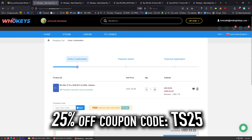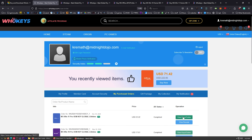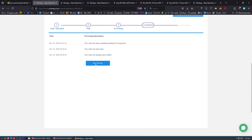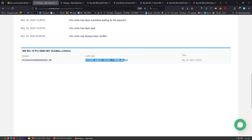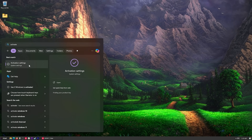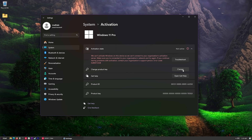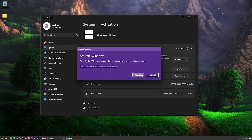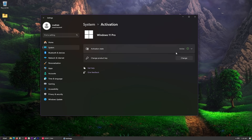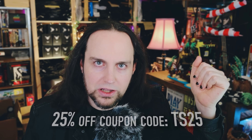You're not going to pay full price either because there's a 25% off coupon code — click buy it now and use the code TS25. They've also got Office 2016 and Office 2019, the offline versions, so you won't be paying a monthly subscription and they don't have integrated AI that watches everything you do. Let's check out with Windows 11 Pro. Once you get to the user center, click get the key, highlight it, copy it, press Start, type activate, go to activation settings, click change product key, paste it in, and activate. It's now active. Thanks to WhoKeys for sponsoring.